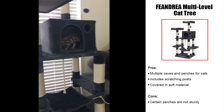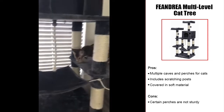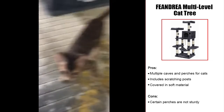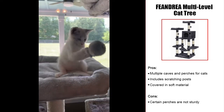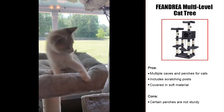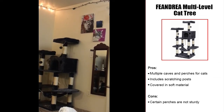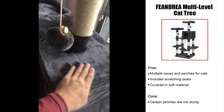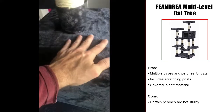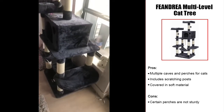The FEANDREA Multi-Level Cat Tree may be one of the most sturdy on the list. This 40-pound tree is designed to keep larger cats comfortable and provide them with an area to play. With multiple cat caves, hammocks, and perches, you can easily allow multiple Persian cats to enjoy the fun on the soft, plush padding. They can also enjoy scratching on the sisal scratching posts when the need arises. This cat tree comes with an additional safety feature — it can be attached to the wall to help avoid tipping, which may harm your Persian. However, large cats may still find certain pedestals and perches not overly sturdy, so ensuring correct assembly is important.